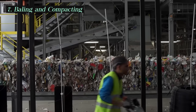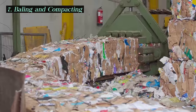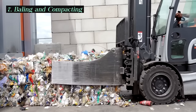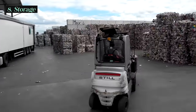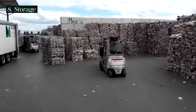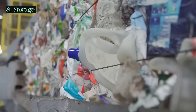After sorting, the separated materials are compacted or baled. Baling involves compressing materials like paper, plastic, cardboard, and aluminum into large blocks or bales. This process makes the materials easier to handle, store, and transport. Bales of sorted recyclables are stored in the MRF until they're ready to be transported to manufacturers for further processing, and proper storage helps ensure that the quality of recyclable materials is maintained.